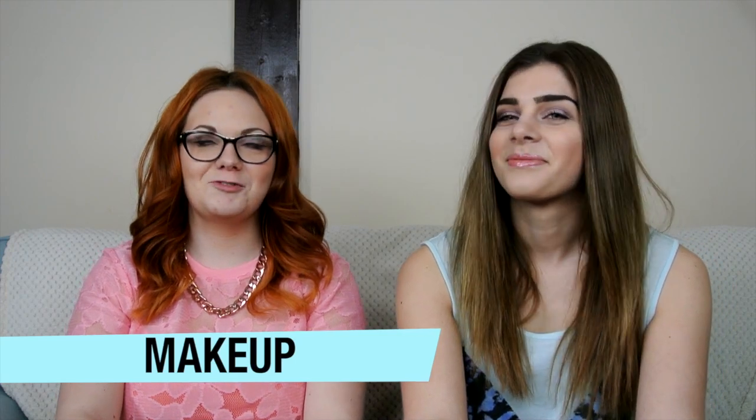The first category is makeup. So, blusher or bronzer? This is tricky. I think because I'm quite pale and fair skinned, I'd have to say bronzer because then I can give myself a bit more of a glow throughout the rest of the year when I haven't got a tan. So definitely bronzer.